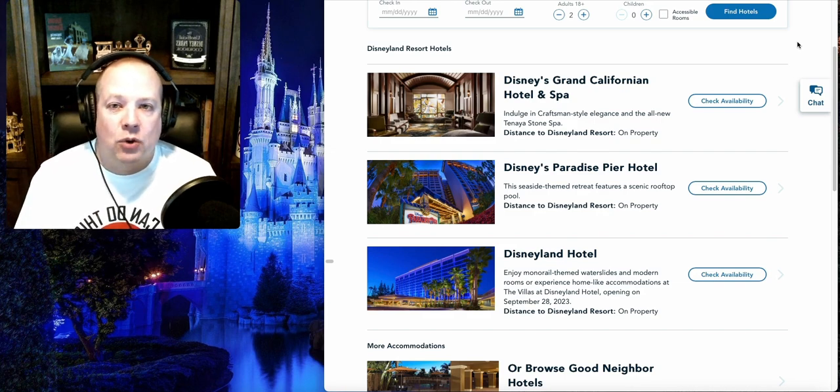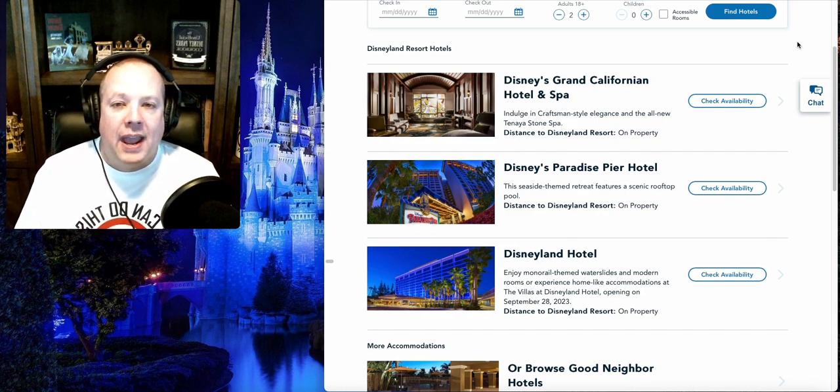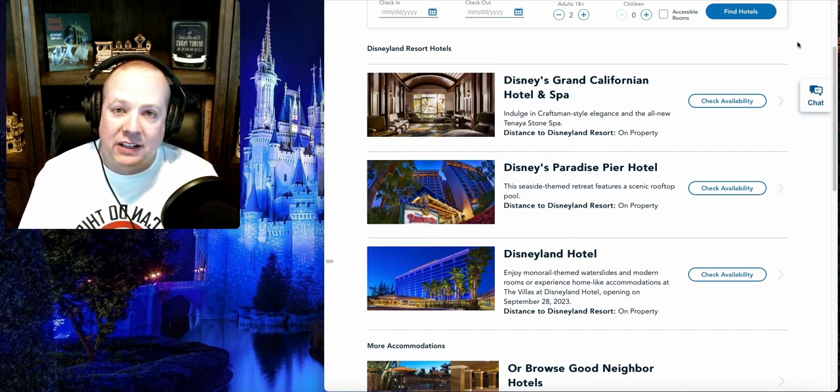Last week, if you listened to our episode, we were talking about Disney World and about the three different levels over there — the value, the moderate, and the deluxe, as well as the villas, and all the great different places to stay at Disney World, as well as the different amenities you're going to get at each of the resorts. Today, we're going to continue that episode, but we're moving over to Anaheim in California, and we're going to be talking specifically about Disneyland.